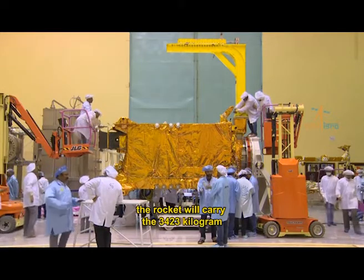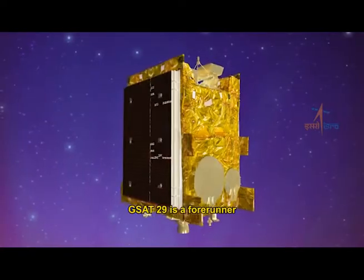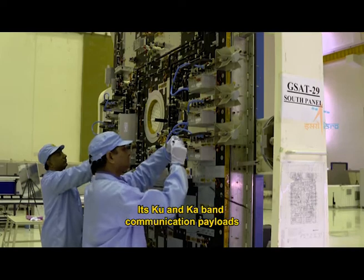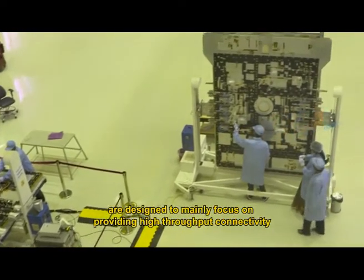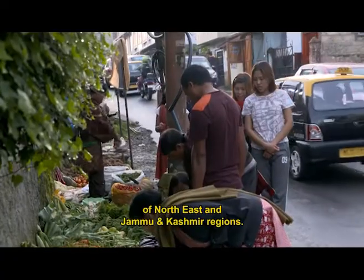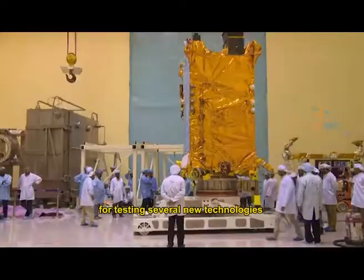In this GSLV Mark III D2 mission, the rocket will carry the 3,423 kilogram GSAT-29 communication satellite into geosynchronous transfer orbit. GSAT-29 is a forerunner of future advanced communication satellites of the INSAT and GSAT series, and is also a test laboratory for several new technologies.